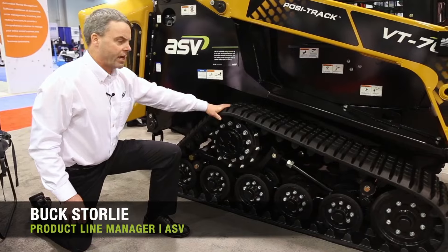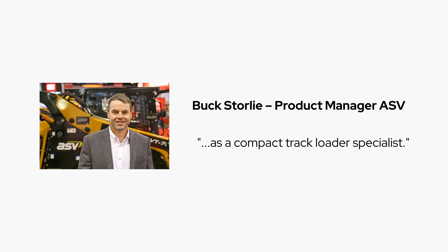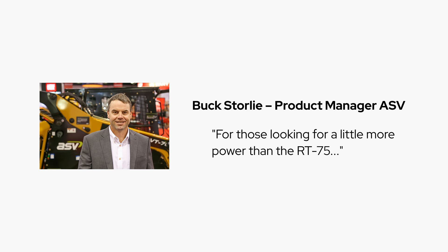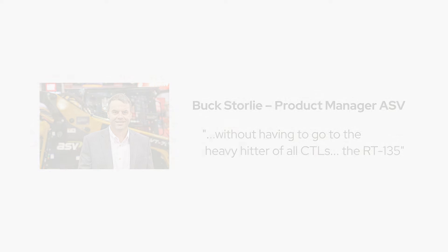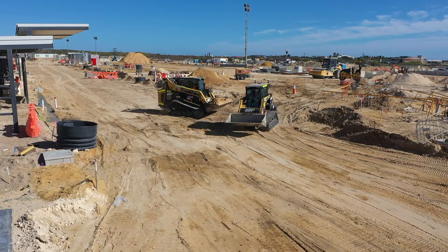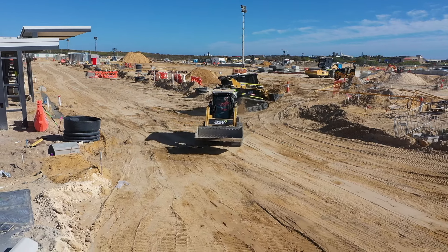Buck Storley, the product manager for the ASV brand, said the introduction of these two new loaders reinforces their reputation as a compact track loader specialist. They are the perfect option for those looking for a little more power than the RT75 without having to go to the heavy hitter of all CTLs, the mighty RT135. The lifting capabilities, pushing power and hydraulic flow of the new VT100 is sure to impress.